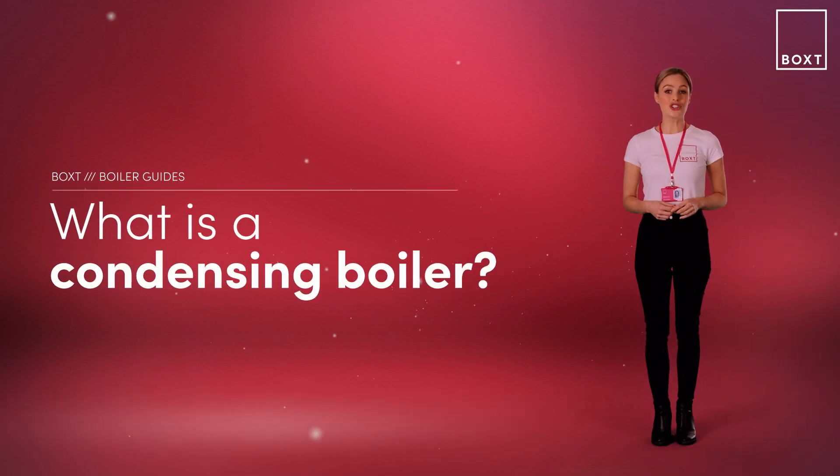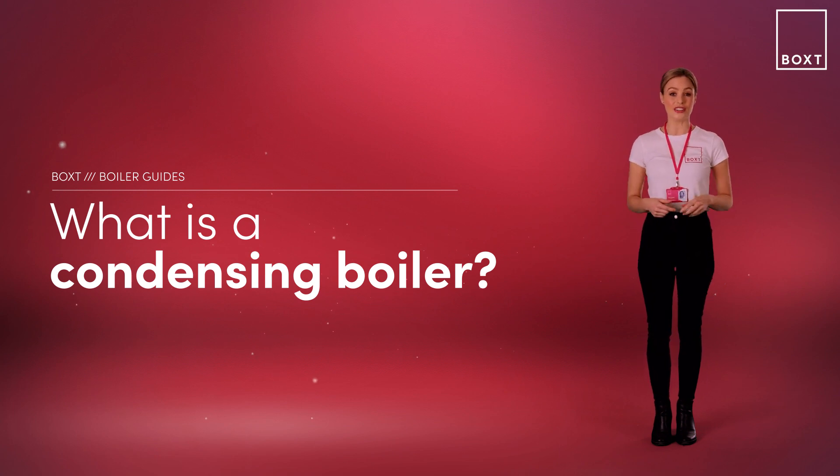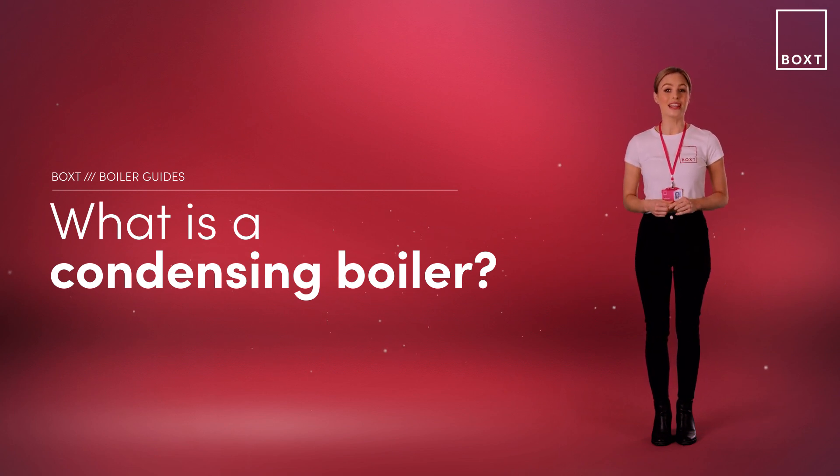At a time when energy usage, environmental impact and cost saving are high on everyone's agenda, heating your home efficiently is something we all need to get on board with. Condensing boilers are a great solution for this. They make better use of the heat they generate by recovering some of the heat that would have previously been lost through waste gases.